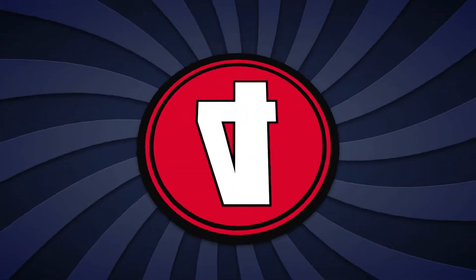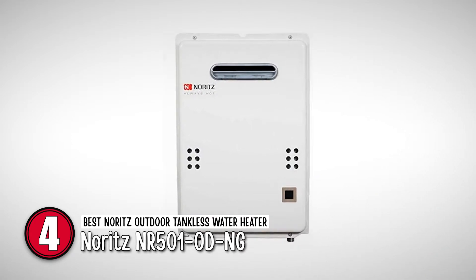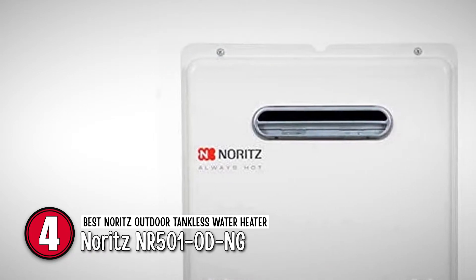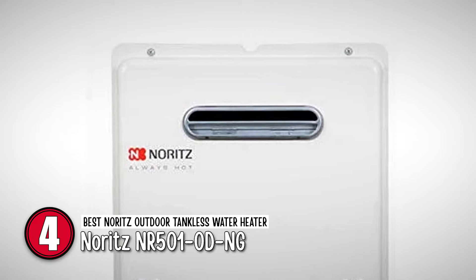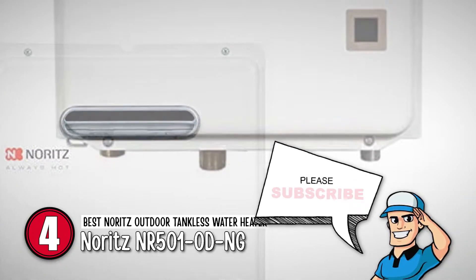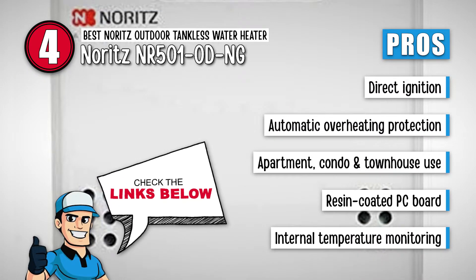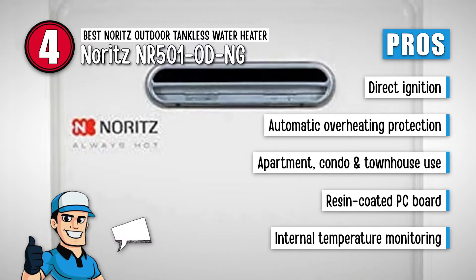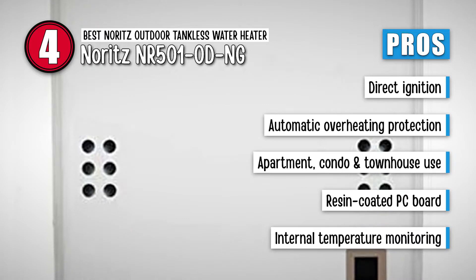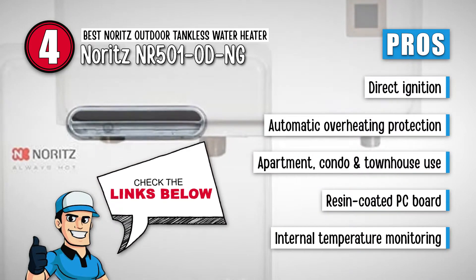Next, we have the best Noritz outdoor tankless water heater, the Noritz NR501 ODNG. It has an automatic air regulator that monitors the internal temperature and adjusts the burner accordingly. Its PC-coated exterior is made to last and protects the unit from all external elements. Combine all of this with its pricing and cost efficiency, and you have the best outdoor tankless water heater that can satisfy all your requirements. Its pros are: it has direct ignition for ease of use, it comes with automatic overheating protection, it is suitable for apartments, condos, and townhouses, and it has a resin-coated PC board that protects the unit from different elements and monitors internal temperature to maximize burner efficiency.